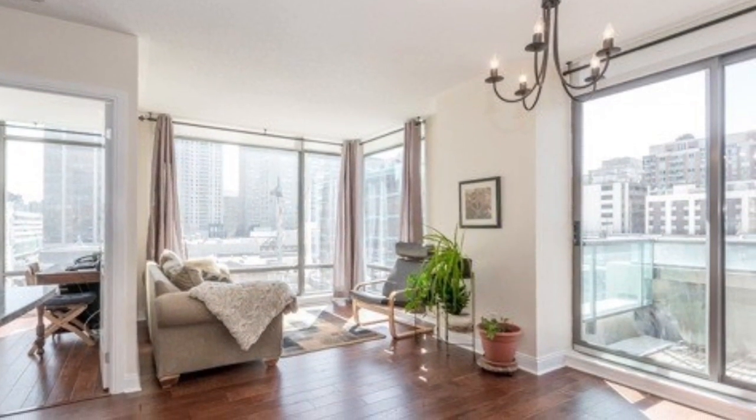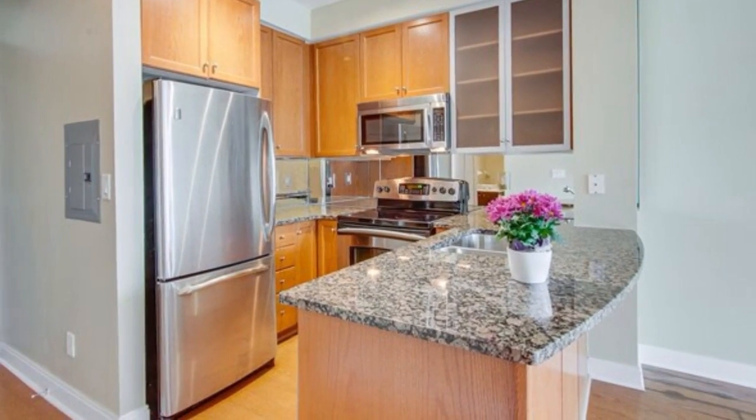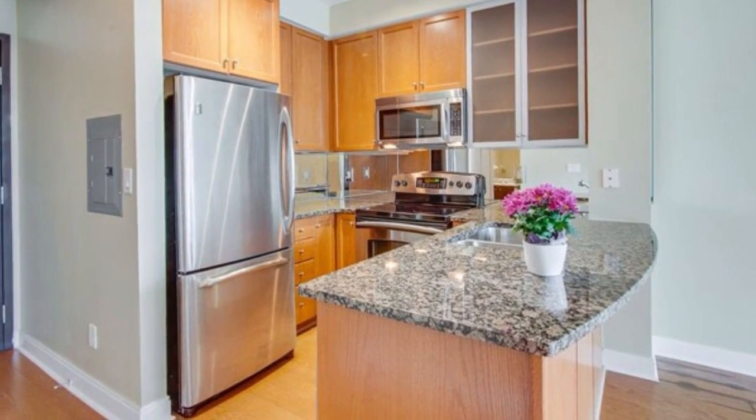Really simple floor plans that have made this building appreciate in value over the years. Nice split two-bedroom floor plans that make sense and are privacy-themed.